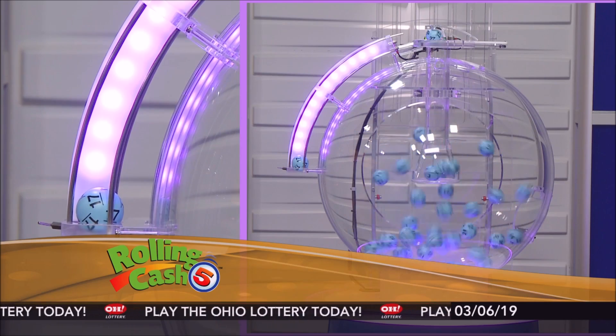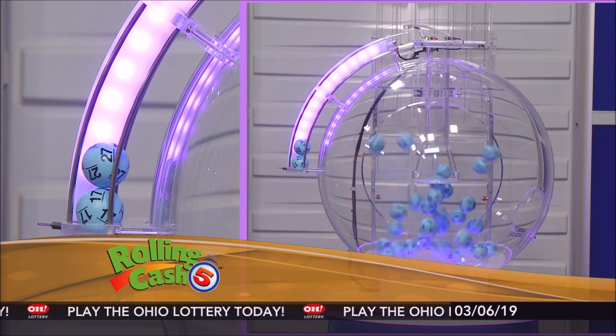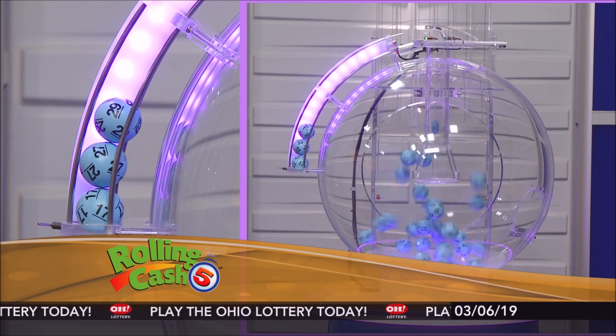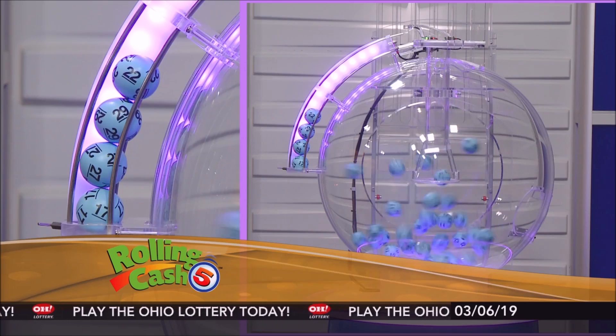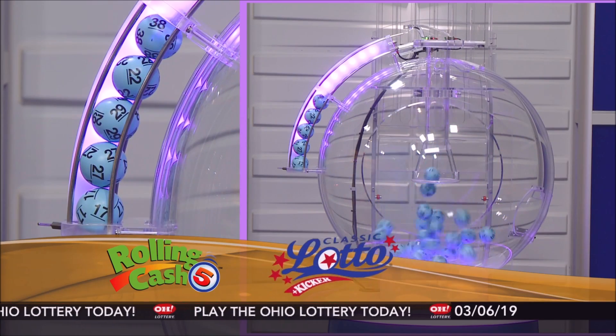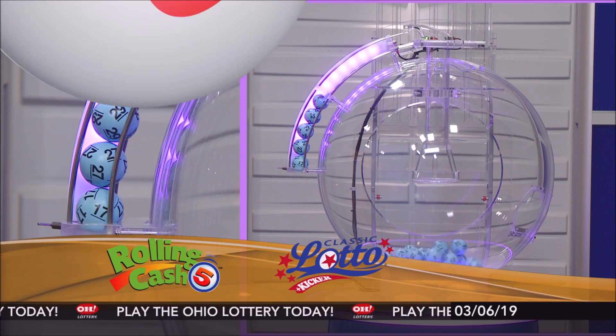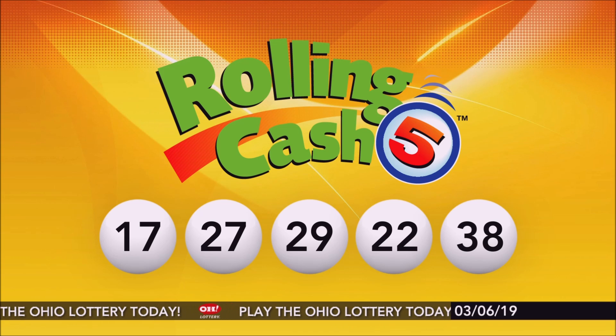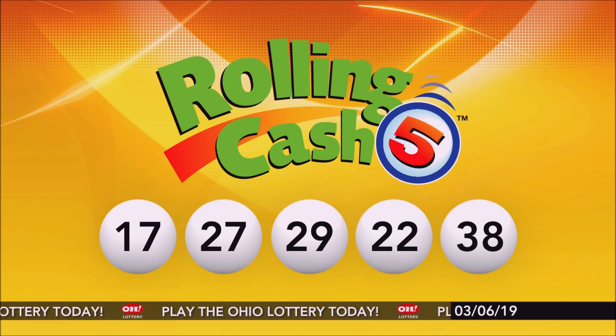Number 17, 27, 29, 22, and number 38. Repeating tonight's winning Rolling Cash 5 numbers: 17, 27, 29, 22, and number 38.